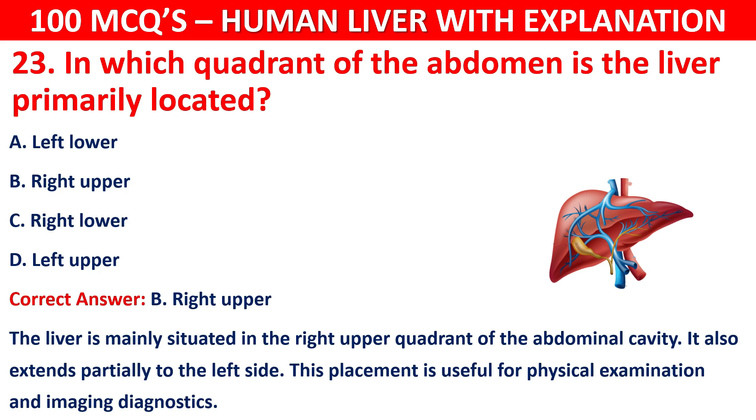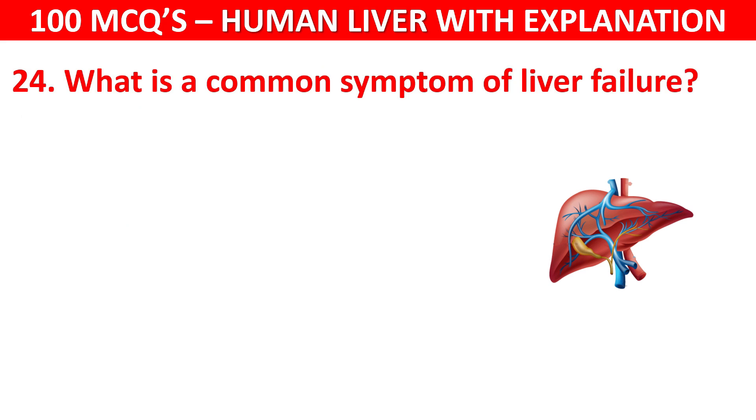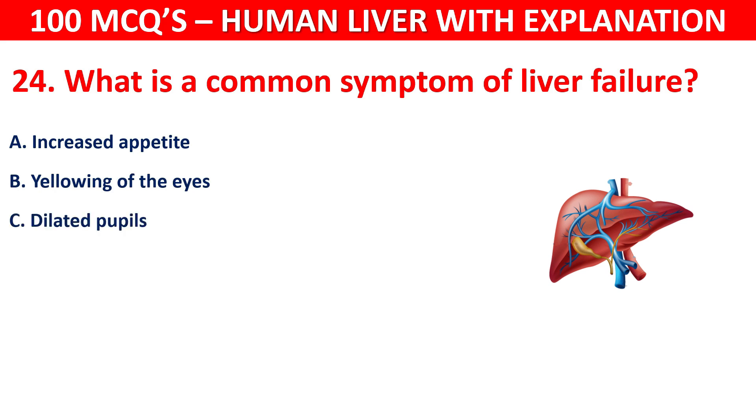Question number 24: What is the common symptom of liver failure? Your options are: Increased appetite, Yellowing of the eyes, Dilated pupils, or Hair loss.